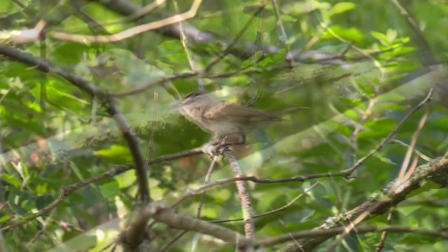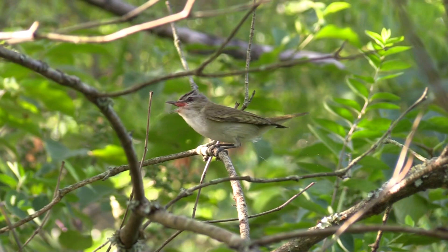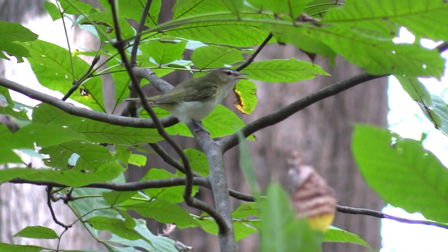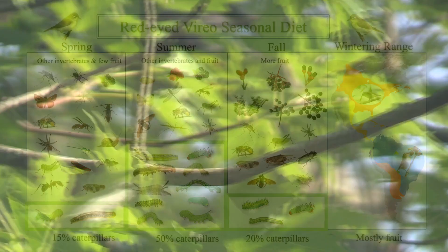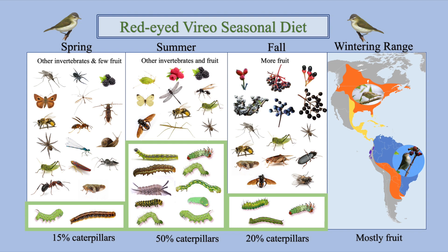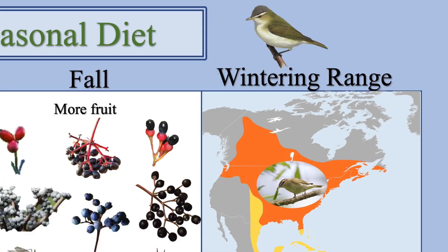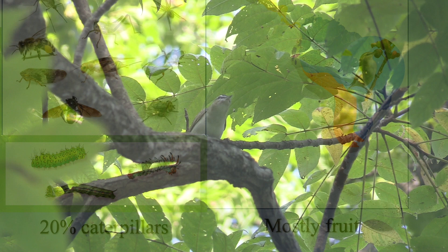Here is a red-eyed vireo — one of the most common forest birds. Its green color blends in with the understory. This red-eyed vireo just swallowed a wasp. Red-eyed vireos glean branches and leaves for insects, especially caterpillars. The red-eyed vireo's caterpillar diet changes throughout the year: 15% caterpillars in spring, up to 50% during summer, and 20% in fall as it switches to a more fruit-based diet. In the vireo's winter range, mostly fruit are eaten. Red-eyed vireos sing throughout the day, whistling a cheery 'I'm here! Can't you see me? I'm here!'